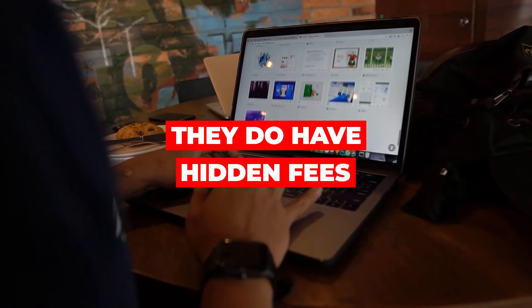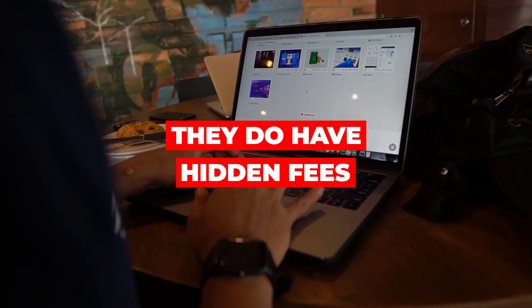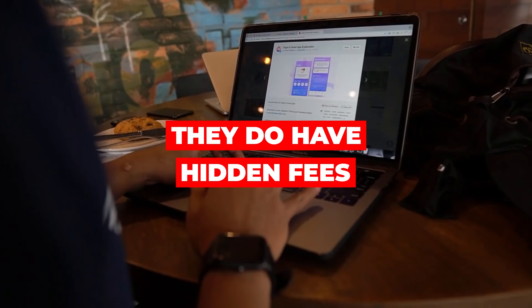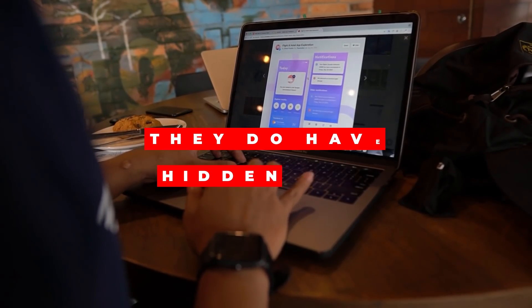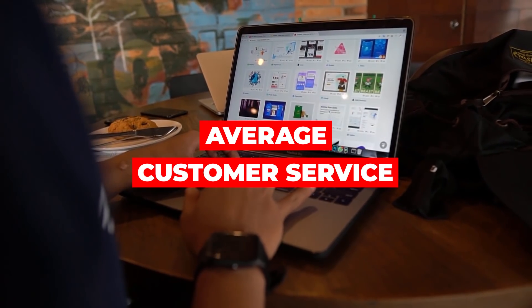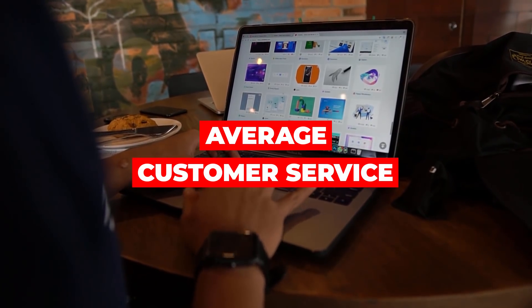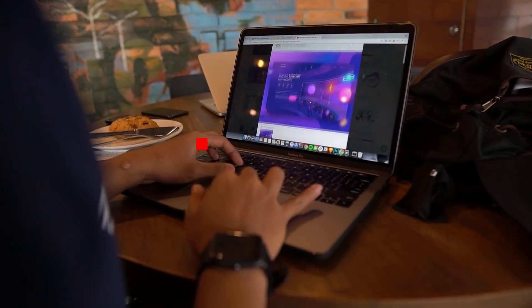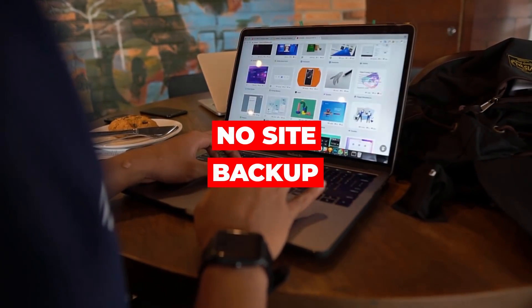Some things I don't like about HostGator: they do have hidden fees and upsells when you sign up, so you need to watch out for those and read the fine print. Their customer service is average and can take a bit longer to get a response. Also, the reliability of site backups is a concern — you don't get much backup support from HostGator if something goes wrong.